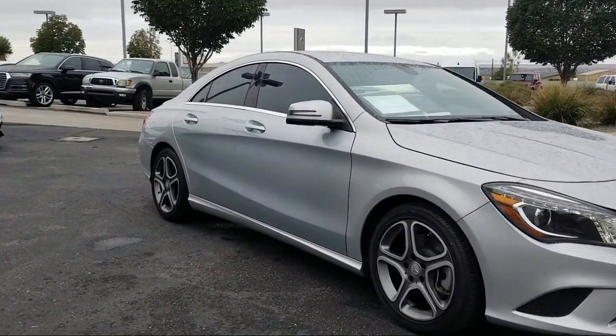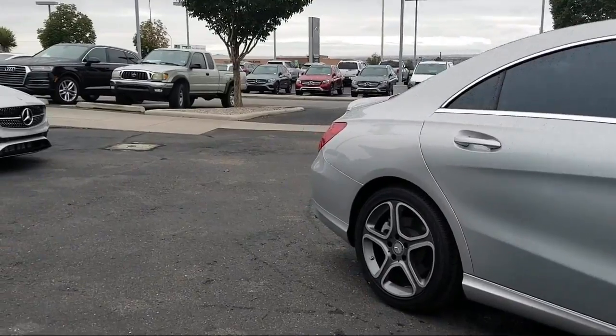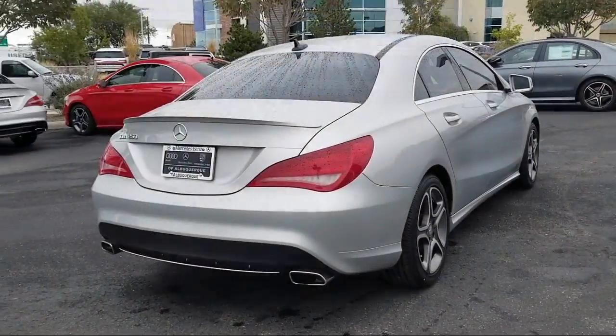It also features sports suspension, Sirius XM satellite radio, a rear spoiler, air conditioning, and has less than 30,000 miles on the odometer.